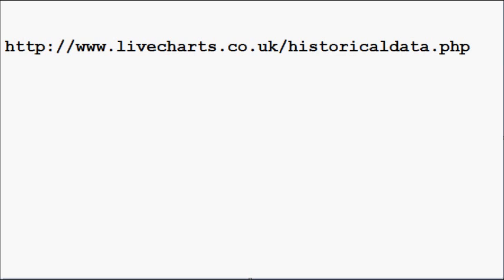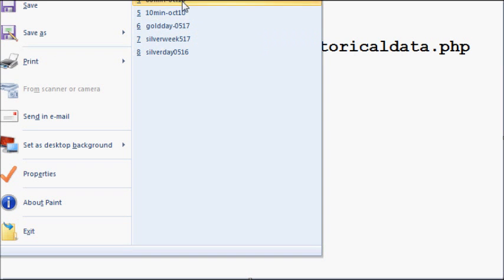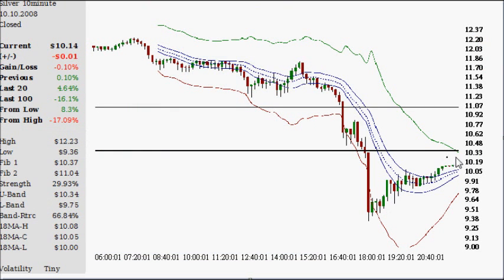I haven't checked, but you can probably get every single minute of data going back to that time frame. When I was getting data for silver, I just got all 2,000 periods ending October 10th, 2008, and this is what it got me. Thank you for tuning in and have yourself a magnificent day.